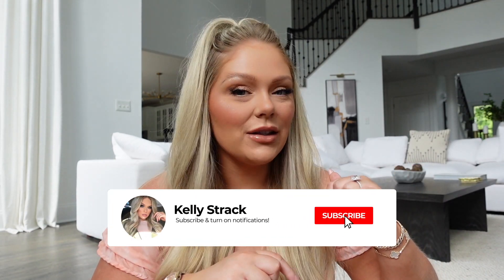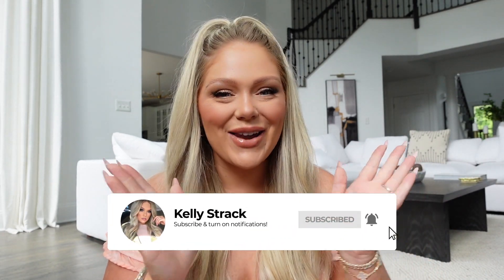Be sure to give this video a big thumbs up if you guys love Target as much as I do, and subscribe to my channel if you haven't already. Click the little bell next to the subscribe button so you can be notified of all my future uploads. And without further ado, let's get started!